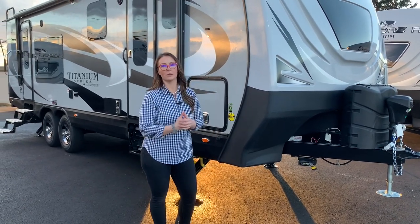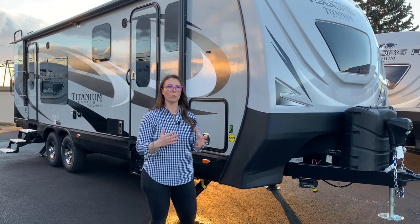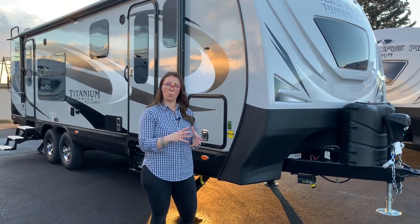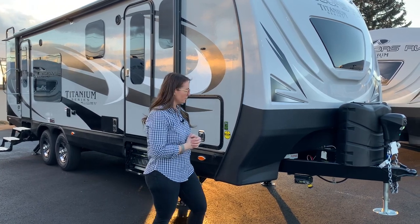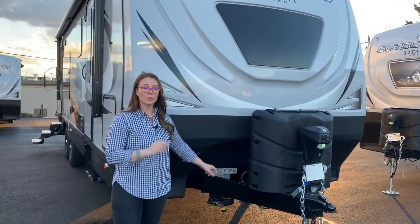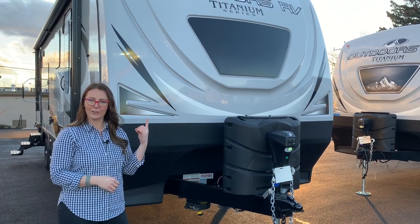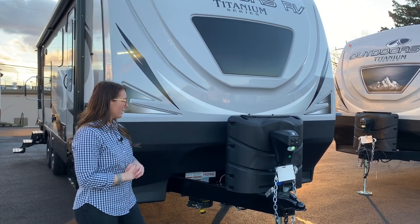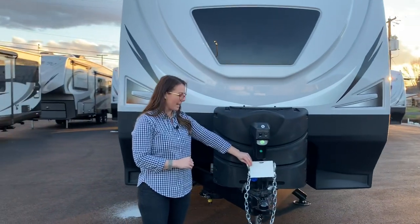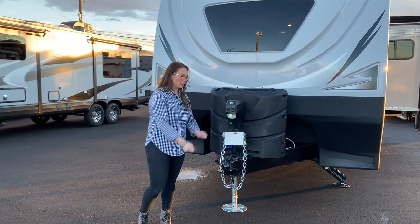Up here on the front, this particular model was ordered with the four battery rack, so you can put up to four big six-volt batteries. That's been a really popular option this year along with solar panels. Two seven-and-a-half gallon propane tanks, power front jack. You get this handy little caddy for your chains and wiring when you're not hooked up to your truck, so they're not hanging on the ground. A new Titanium feature for this year was the front windshield — you may have noticed that adds a nice amount of light to the bedroom.